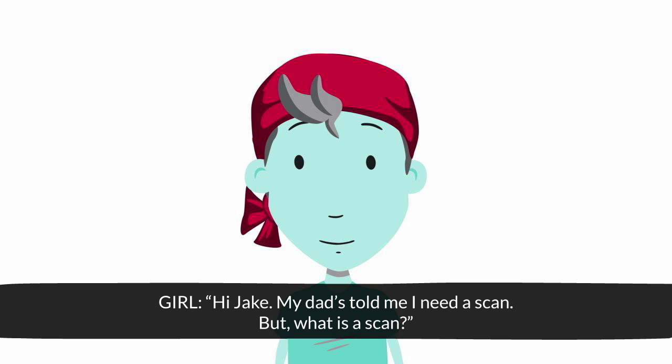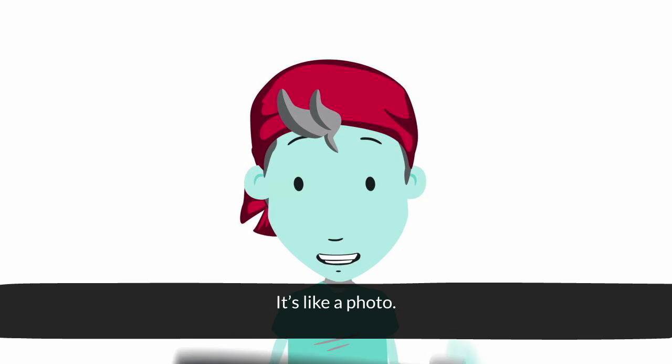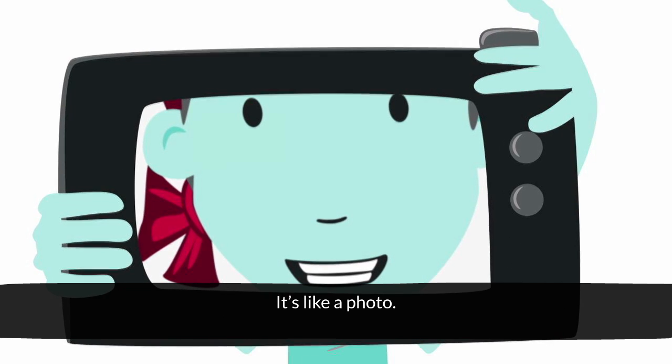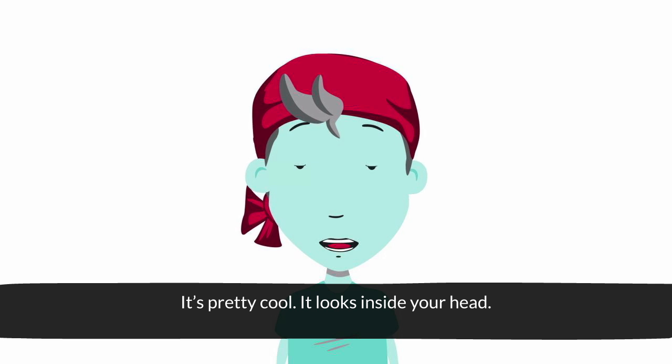Hi Jake, my dad's told me I need a scan, but what is a scan? Well, it's like a photo. But you have to go into a special machine. It's pretty cool — it looks inside your head.